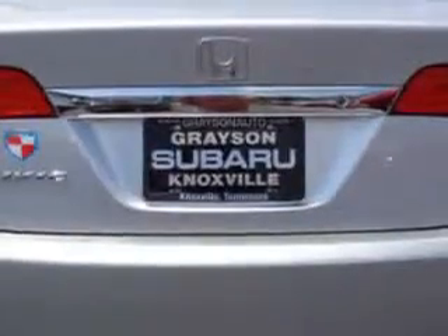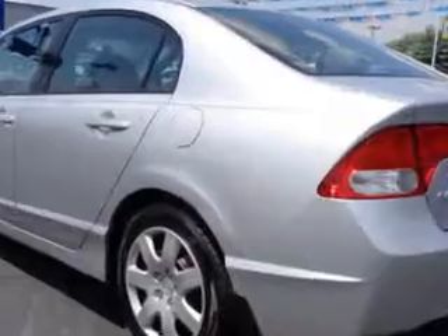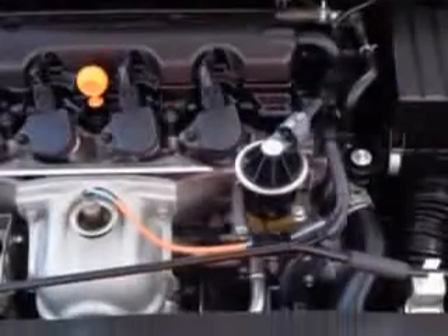Enjoy an exceptional 36 miles to the gallon on this great car with features like side airbag system, anti-lock braking system, intermittent wipers, three-point rear seatbelts, power outlets, reading lights, rear window defroster, color-coded mirrors, power mirrors, body color bumpers, center console, and much more.